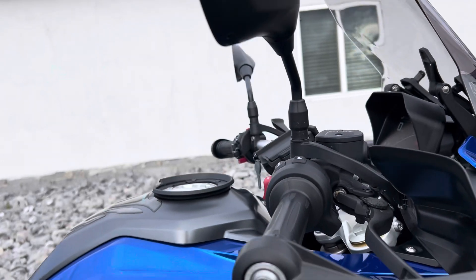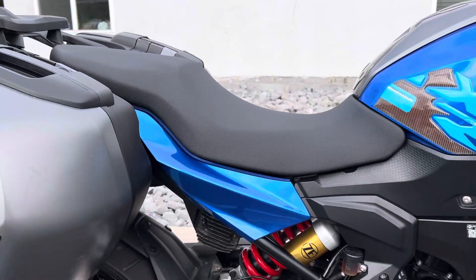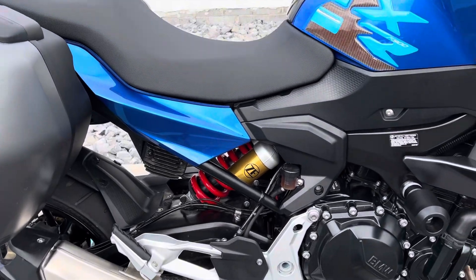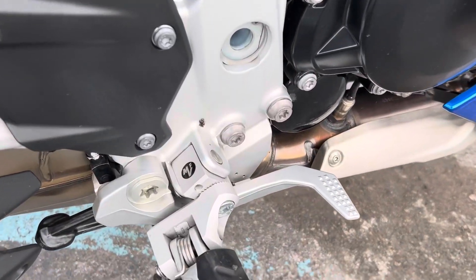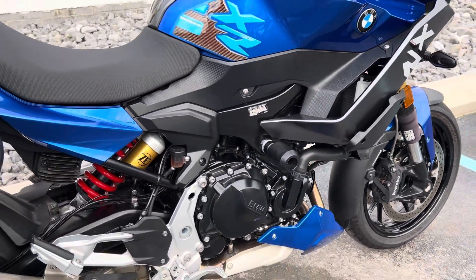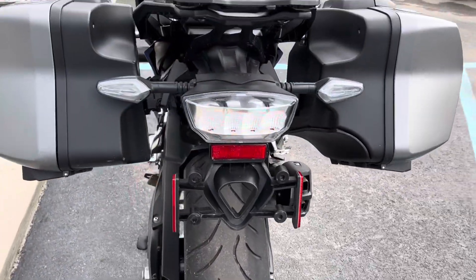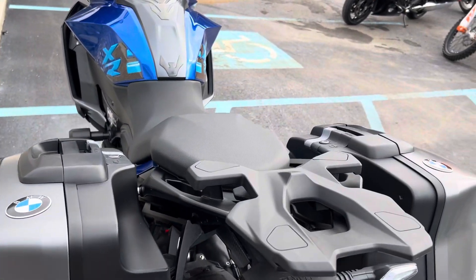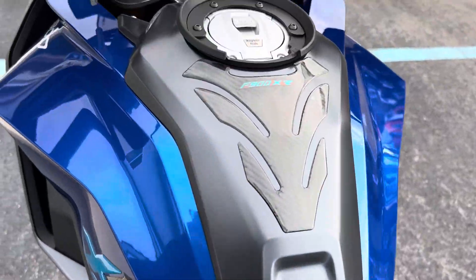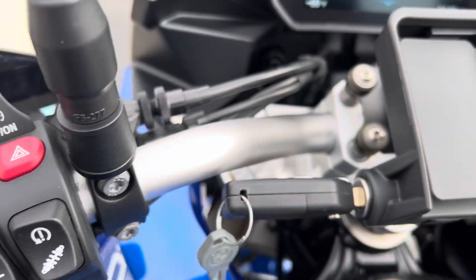No scratches on the mirrors, bar ends, hand guards — plastics are great. It's got a set of the BMW side cases. Motor check, foot peg lowering kit. Mags are in great shape, no tears in the seat. Feet and grips — this is an excellent condition bike.